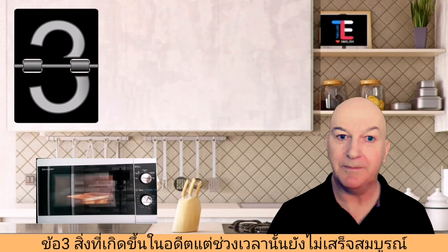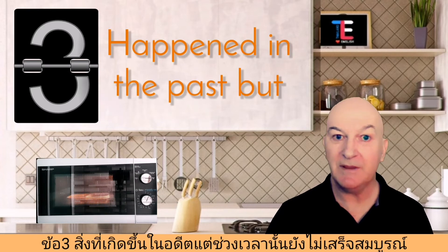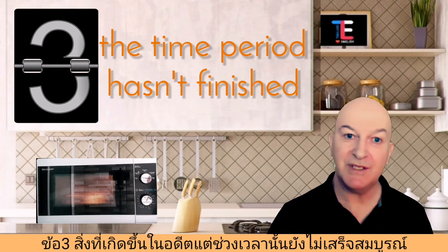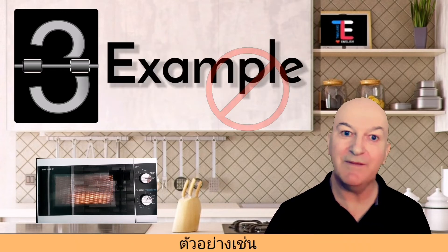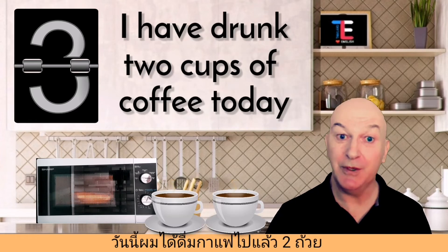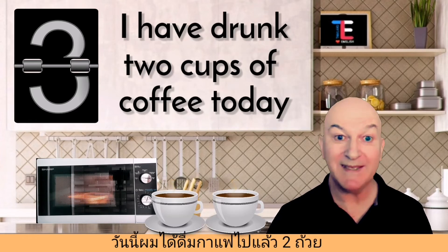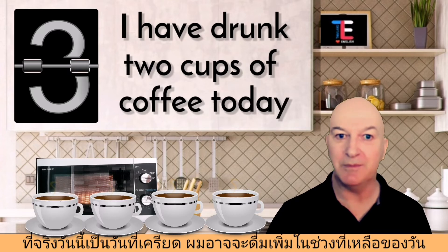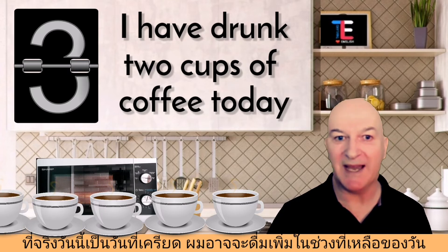Number three: something that happened in the past but the time period we're talking about hasn't finished yet. For example: 'I have drunk two cups of coffee already today.' If it's a stressful day, I'm probably going to drink some more during the remainder of the day, which hasn't finished yet.